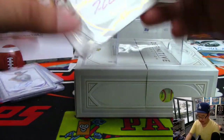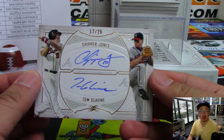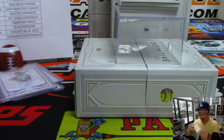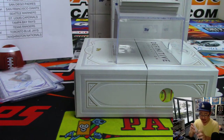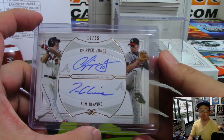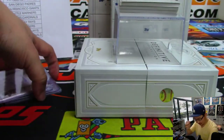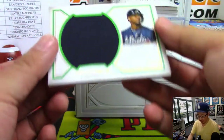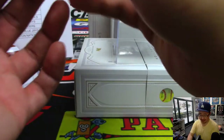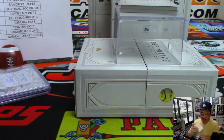And a dual autograph — Chipper Jones, Tom Glavine. I think that's our third Braves dual autograph over the last couple cases. Nick Eastman with the Braves. That is strong. Next up is a jersey — more Braves — Ronald Acuna Jr. I've heard of that guy. Jersey and autograph, 15 out of 25.